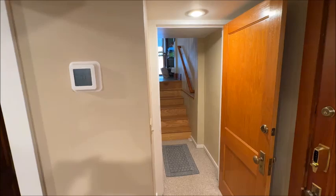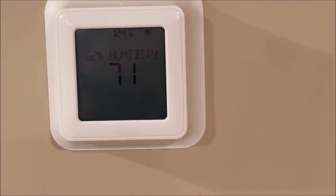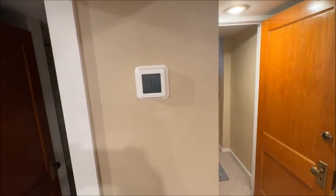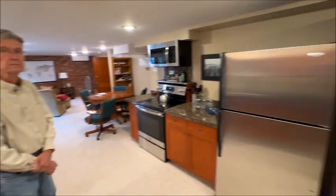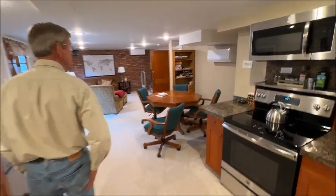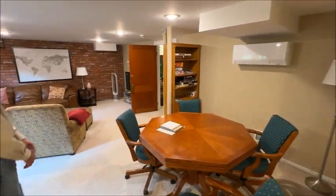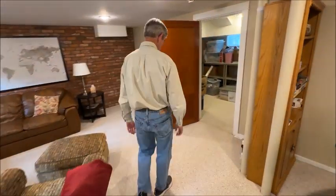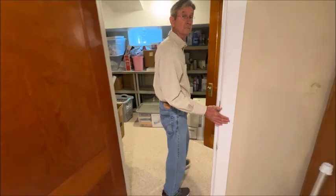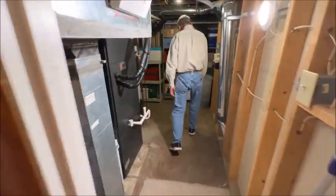Down in the basement, I want to point out the thermostat. This home has four zones in effect — this thermostat runs the wall mini split over here, there's a zone for the floor unit upstairs in the living room, and then the ductwork for the basement and the first floor are served by this air handler.